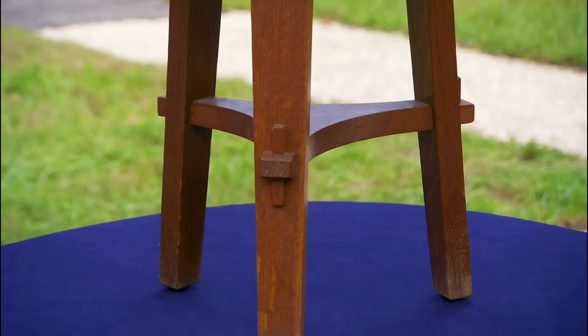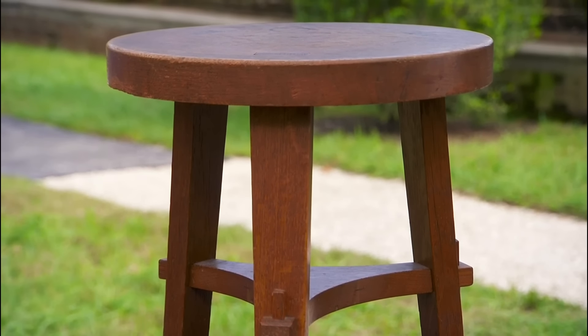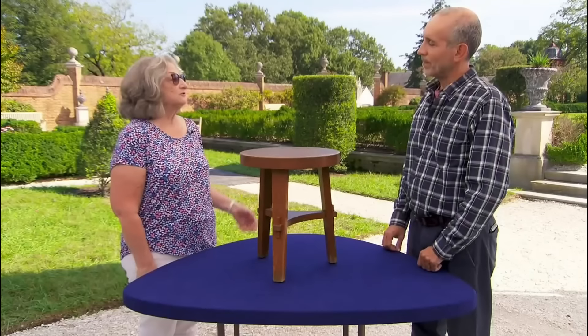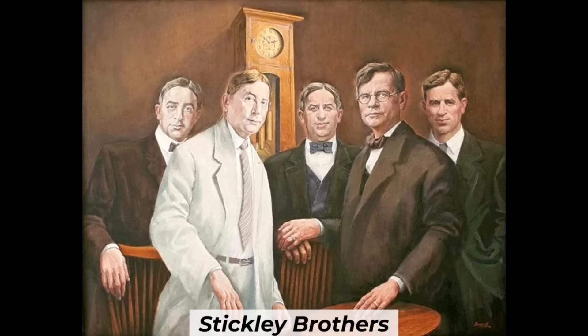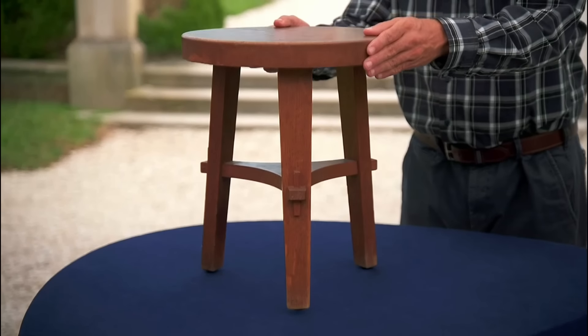From a humble auction find to a globe-trotting family heirloom, this oak masterpiece embodies the spirit of American craftsmanship. This Stickley Brothers tabaret, purchased by this guest's father, has traversed continents and generations. Part of the Quaint furniture line, this piece exemplifies the arts and crafts movement's dedication to form and function.